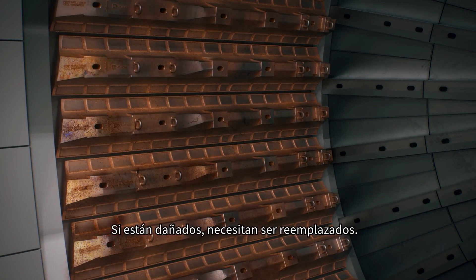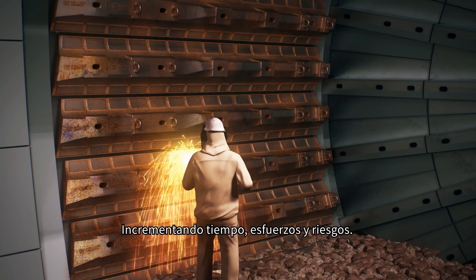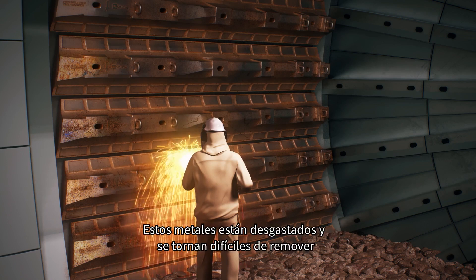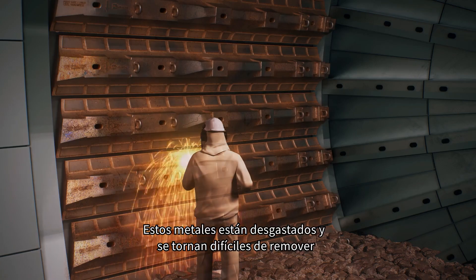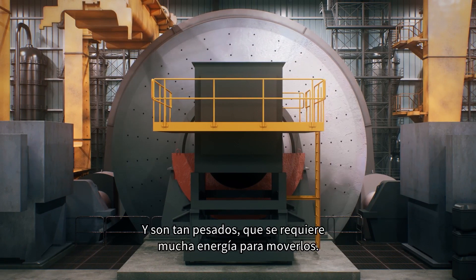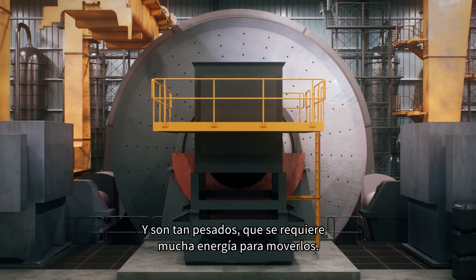If they're damaged, they need to be replaced, increasing time, effort and risk. Their metal wears out and becomes difficult to remove, requiring longer shutdowns. And because they're so heavy, they require lots of energy to run.